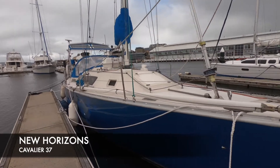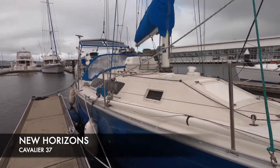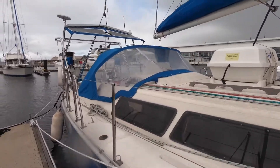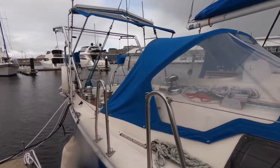Doing Boat Sales are delighted to present New Horizons 1, a Cavalier 37 yacht. These particular vessels were made famous by Kay Cottey when she was the first woman to do a solo circumnavigation.